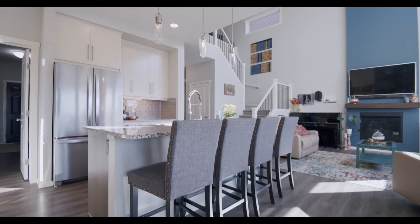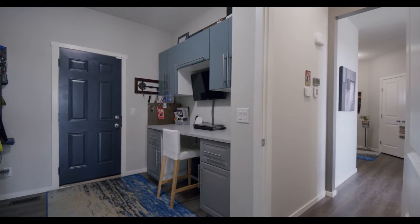Off the kitchen, a mud room slash tucked away desk area off of that triple car garage.